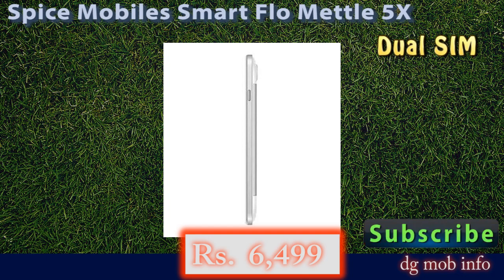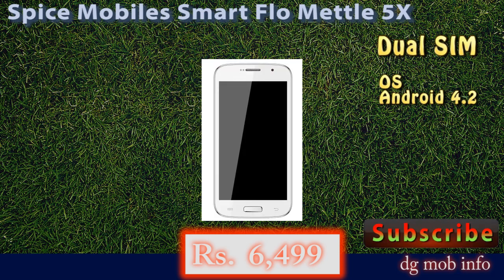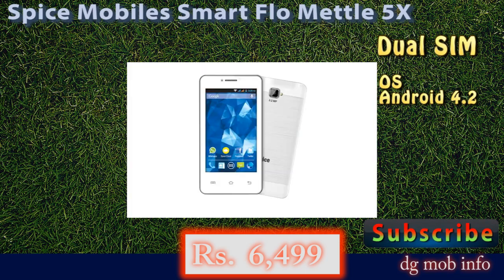In camera features, it has an 8 megapixel auto-focus camera with flashlight. On the front side, a 1.2 megapixel camera is also available in this model.